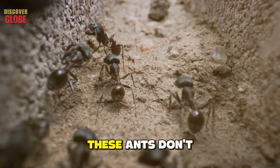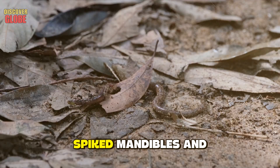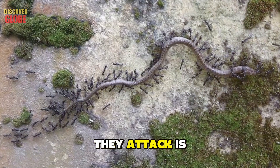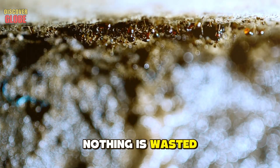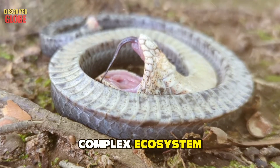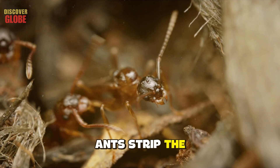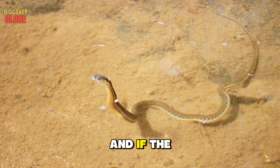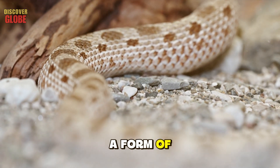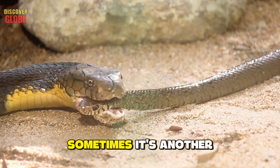There's also Leptogenys choicilia, a species of wandering ant from Central and South America. These ants don't just scavenge — they hunt. In at least one documented case, they were found feeding on a snake that may still have been alive when attacked. Their long, spiked mandibles and potent venom can paralyze small vertebrates, making them one of the few ant species capable of killing a snake. A snake's body doesn't simply rot — it becomes a complex ecosystem, a temporary home for dozens of species. Death becomes a form of pest control, ensuring parasites don't spread unchecked.